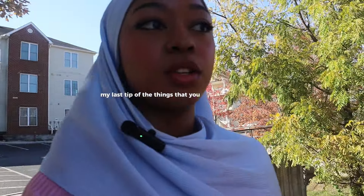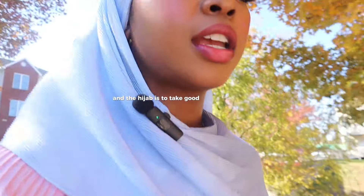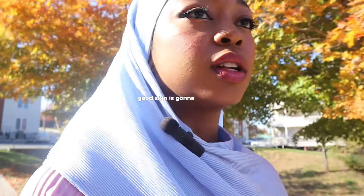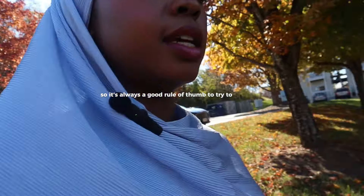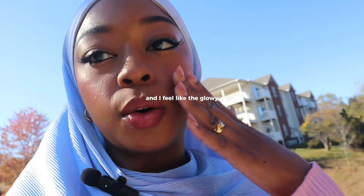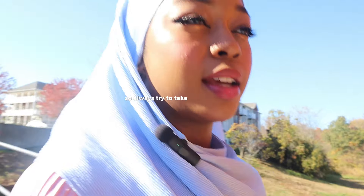My last physical tip for feeling prettier in the hijab is to take good care of your skin and to wear makeup that flatters you. Good skin is going to look good regardless of what makeup you're wearing or how much. So it's always a good rule of thumb to take care of your skin — wash your face in the morning and at night, and don't sleep in makeup. The glowy, hydrated, youthful look is super flattering on most people, so always try to take care of your skin.